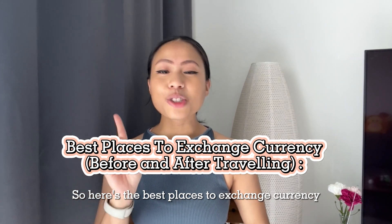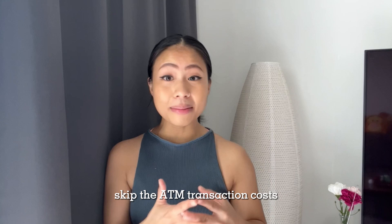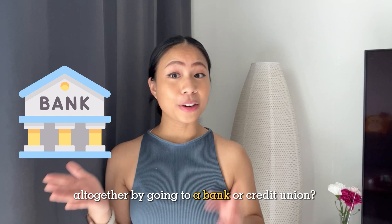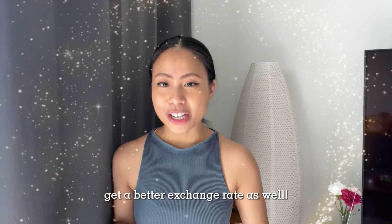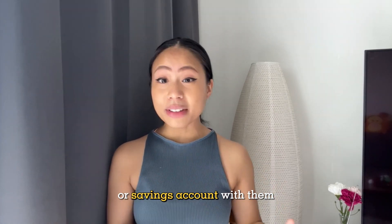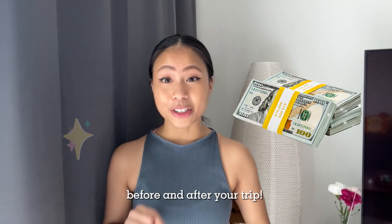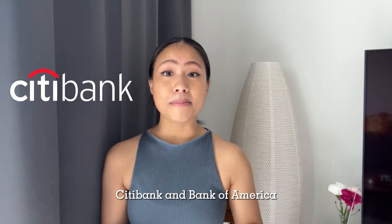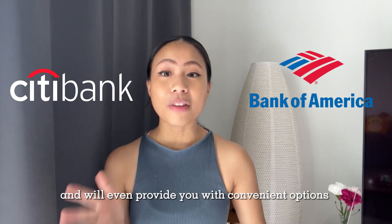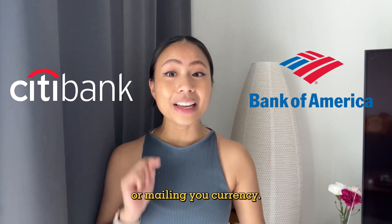So here are the best places to exchange currency. Did you know that you can actually skip the ATM transaction costs altogether by going to a bank or credit union? You might even get a better exchange rate as well. If you already have an existing checking or savings account with them, they will gladly change your dollars before and after your trip. I've tried banks like Citibank and Bank of America that didn't charge me a fee and will even provide convenient options like online transactions or mailing you the currency.